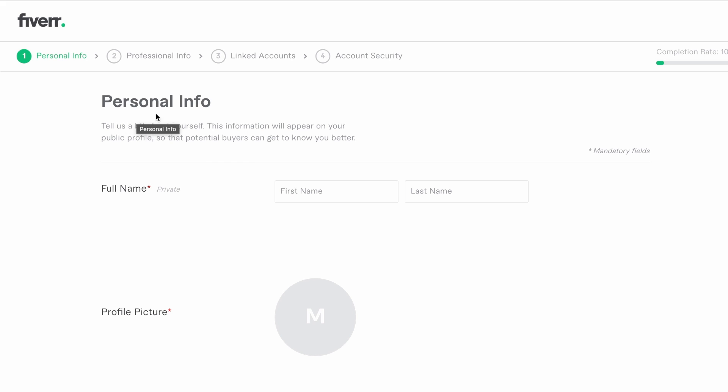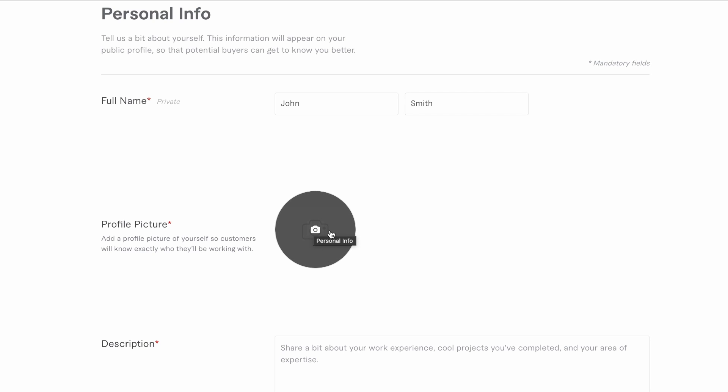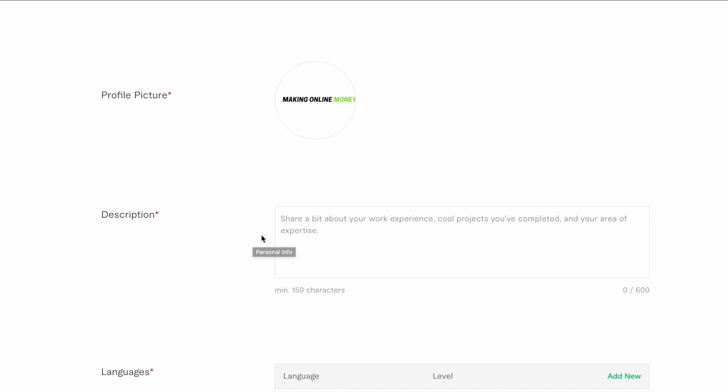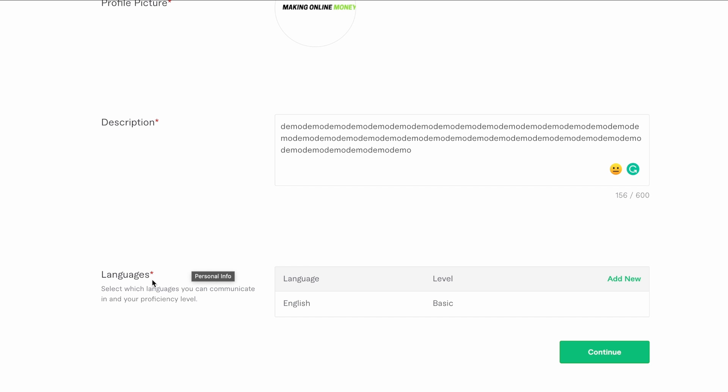This first page is our personal information page. Start with your name and fill everything out. It then gives you an opportunity to put in a profile picture — this is hugely important. Make sure this is a clear, professional-looking photo, as it has a huge impact on whether customers will buy or not. Then come down to the description and briefly talk about yourself and your past experience. Don't worry if you're unsure yet — you can alter this later. Finally, put down all the languages you know, even at an intermediate level.